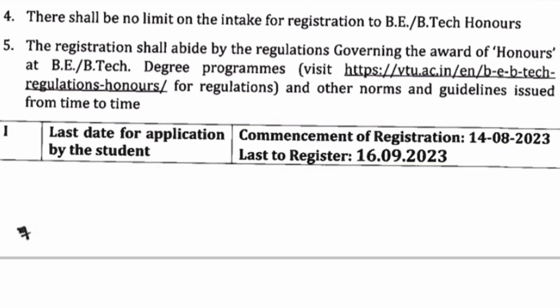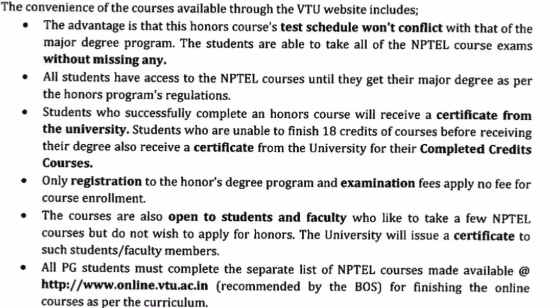Another good news is that there is no limit on the number of students. In a college, everybody who has got 7.5 CGPA and above can apply. There is no quota — it's not that only a certain number of students can get BTech Honors; everybody can. The last date for applications this year is 16th September. The window is open from 14th August up to 16th September.